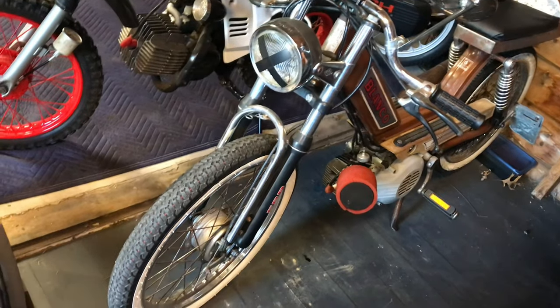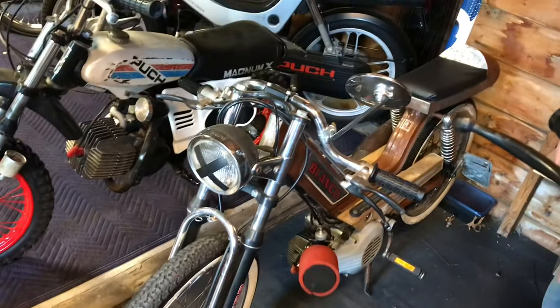Here's its twin — another Blanco. Except this one is all custom: it's got an 80cc plenty kit and it goes like 50.